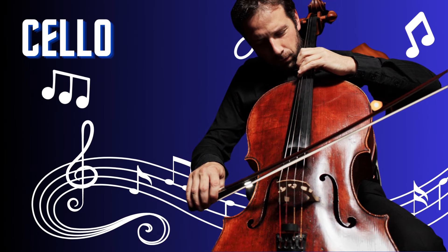Cello. The cello is a majestic and soaring string instrument. With its elegant shape and deep resonating sound, it is played by drawing a bow across its strings or plucking them with the fingers. From orchestras to chamber ensembles, the cello adds warmth and depth to musical compositions. Its expressive tones and emotive melodies captivate listeners and evoke a wide range of emotions.